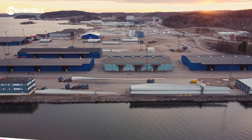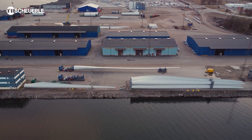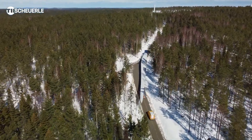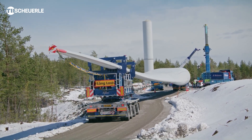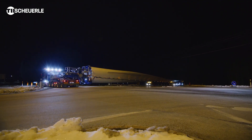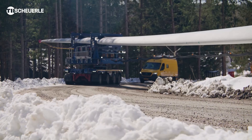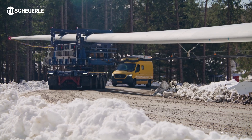TII Group, a leading German manufacturer of specialized transport equipment, has introduced the Shirell RBTS, a cutting-edge heavy-duty trailer system that is transforming the transportation of oversized and heavy loads. Engineered with precision and durability, the RBTS offers unparalleled maneuverability, stability and load-bearing capacity, making it the go-to solution for industries that require the safe and efficient movement of massive, complex cargo.